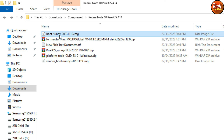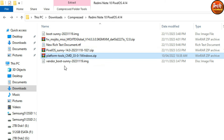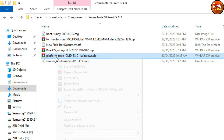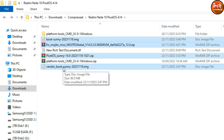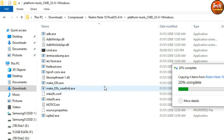The required files are: the boot image for sunny, the firmware file for MIUI V14.0.3 Android 12, the Pixel OS Android 14 ROM zip, platform tools, and the vendor boot image for mojito/sunny. Extract the platform tools, then copy the boot, firmware, ROM, and vendor boot files into the extracted platform tools folder.